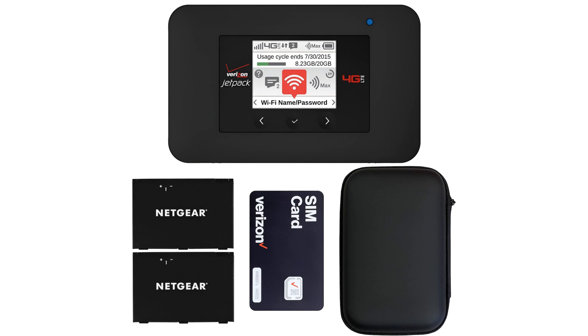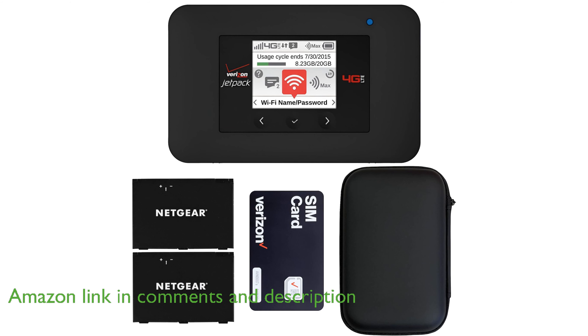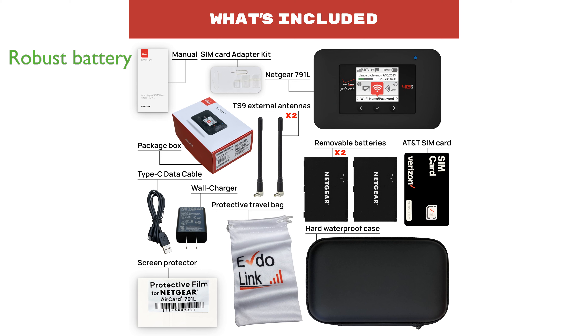The Netgear AC791L Jetpack Wi-Fi Hotspot offers exceptional performance with LTE Category 6 speeds, ensuring fast and reliable internet connectivity on the go. Its robust 4340 mAh battery allows for up to 10 hours of continuous use, making it ideal for extensive travel or long workdays.